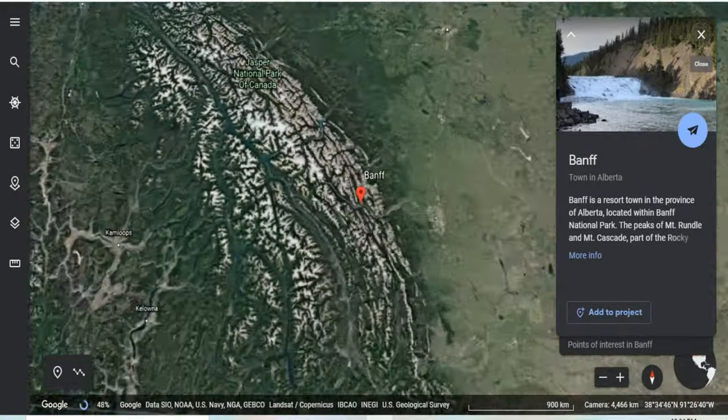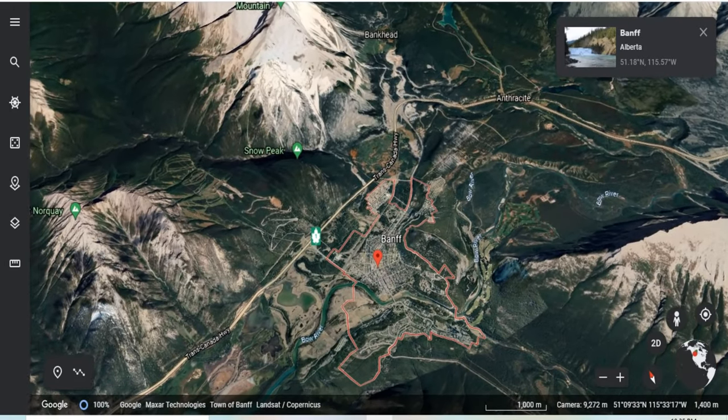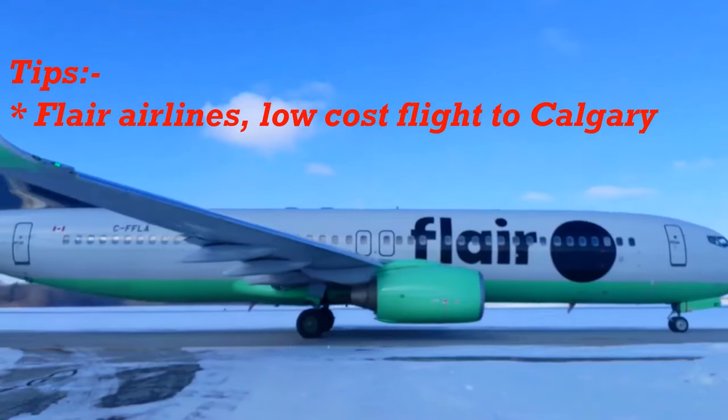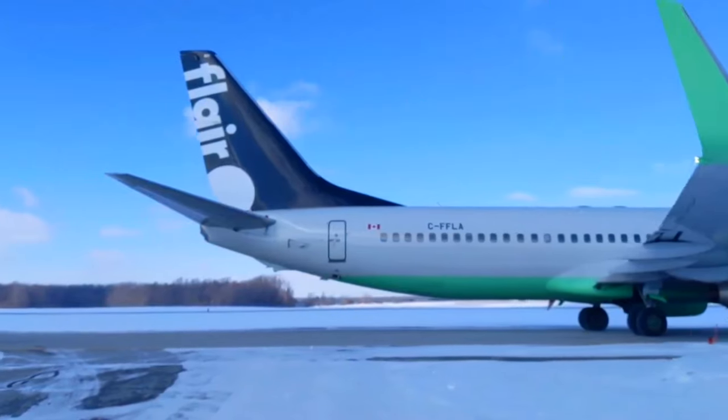Let's quickly check where Banff is located and how we can reach there. It is located in the province of Alberta. We traveled from the Greater Toronto area, so we flew from Toronto International Airport to Calgary International Airport. Cost-cutting tip: check for Flair Airlines — I found the prices are comparatively cheap.